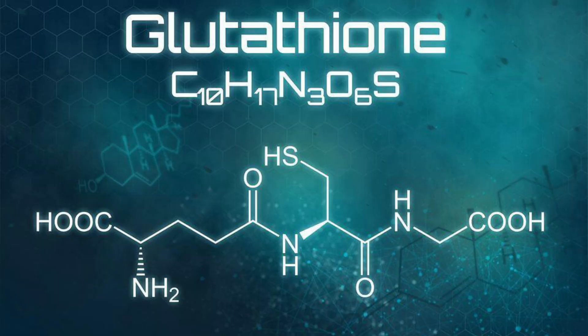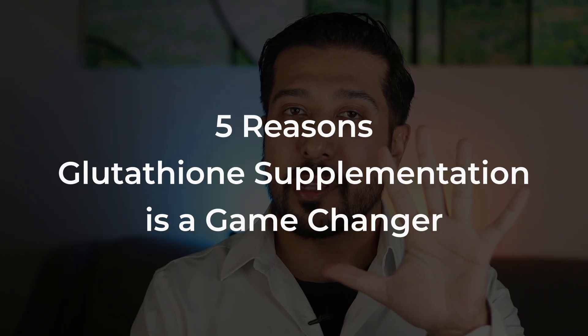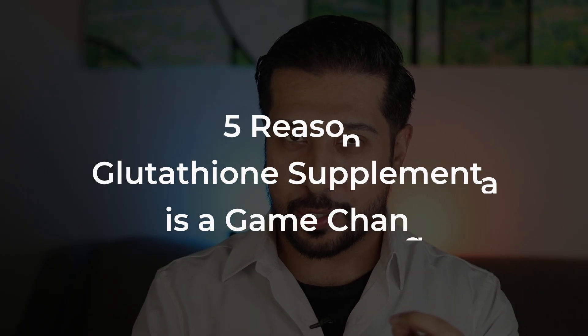Glutathione. I'm sure you've heard about it, but why is it so important, and more importantly, how can you make sure you're getting the best form of it? In today's video, we're gonna cover 5 reasons why glutathione supplementation is a game changer.